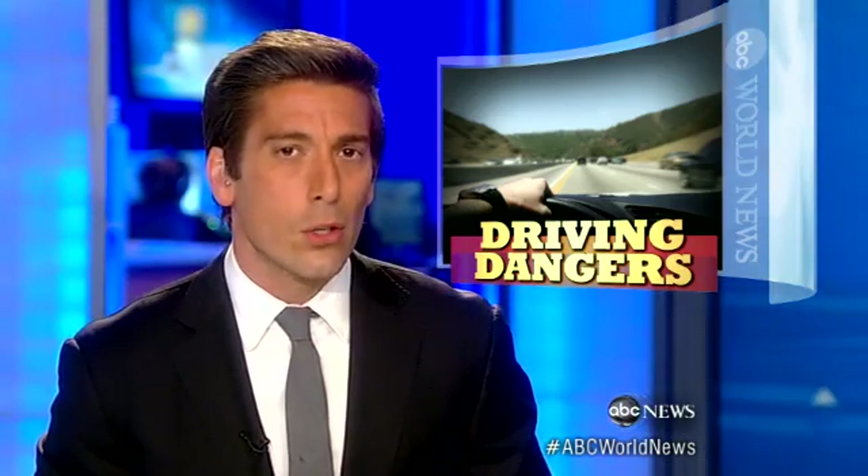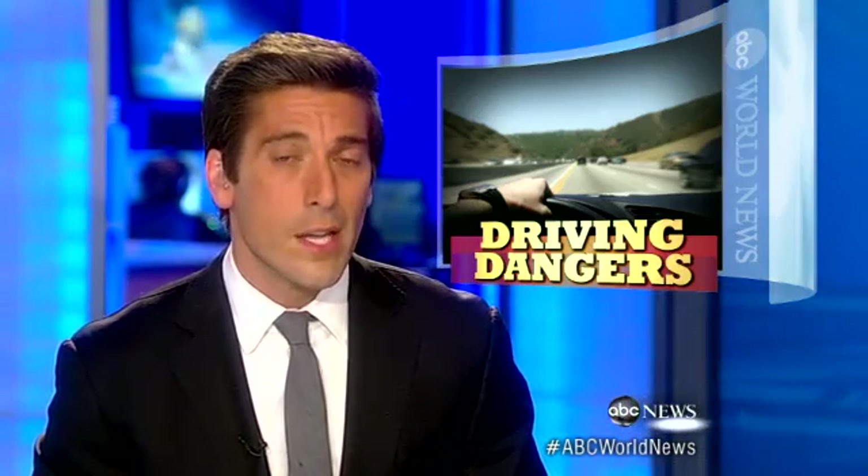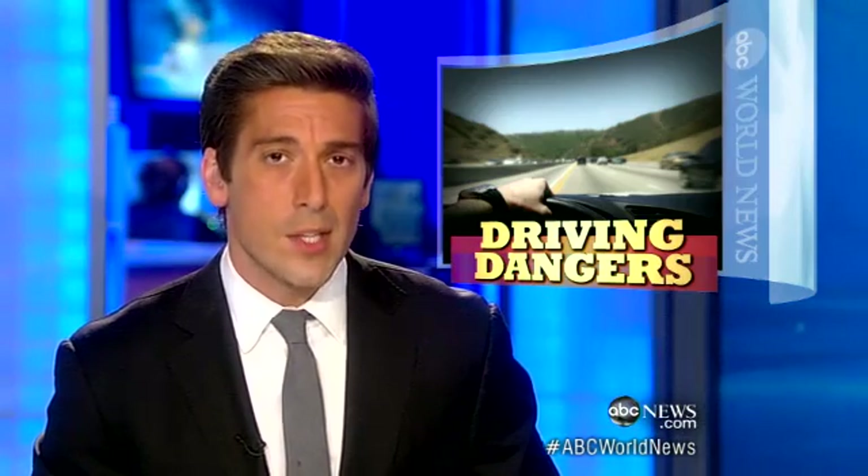A new study out on a high-tech sensor that alerts you while you're driving that you're about to get into an accident. Jim Avila tonight, putting it to the test.